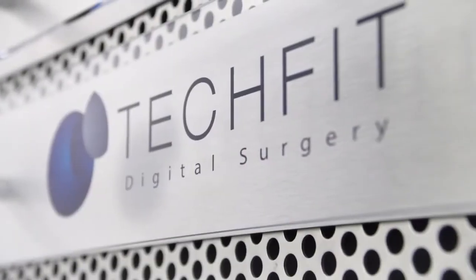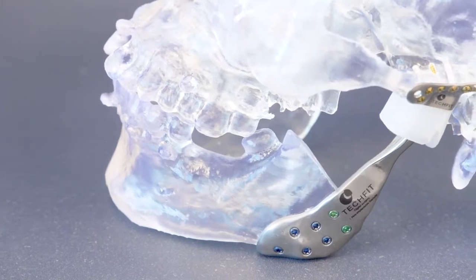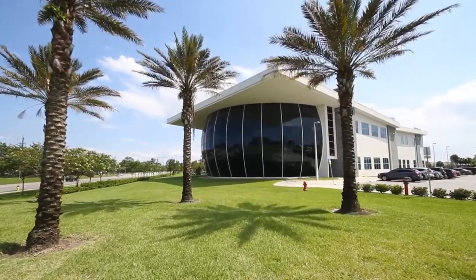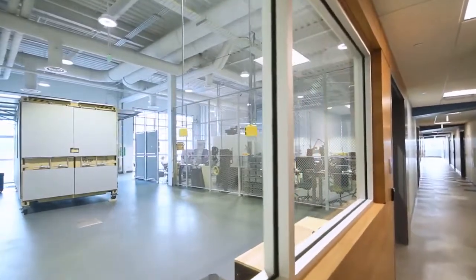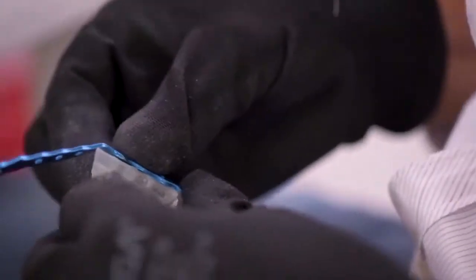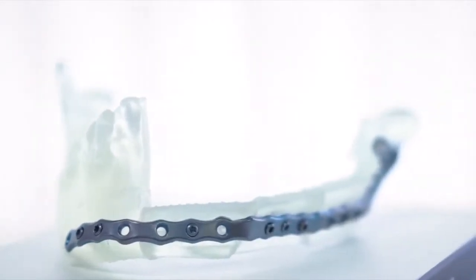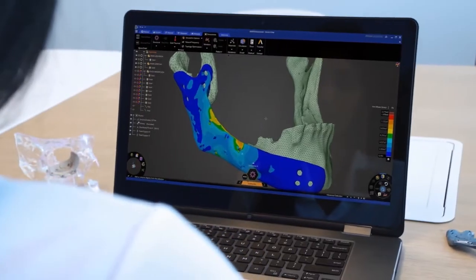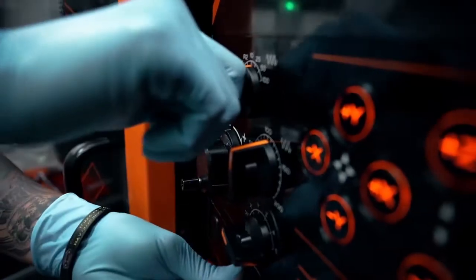Our goal is to make custom treatments the new standard for every patient around the world. At TechFit Digital Surgery, we make people's lives better after traumatic injuries of their bones. Our process has three steps: number one is acquiring the data, number two is the co-creation and validation, and number three is the manufacturing.